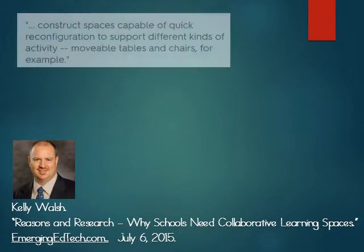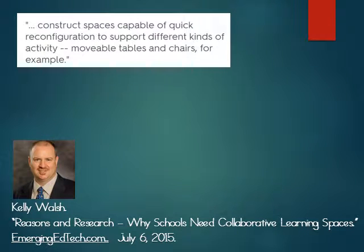In Reasons and Research, Kelly Walsh points out the importance that we construct spaces capable of quick reconfiguration to support different kinds of activity — movable tables and chairs, for example.